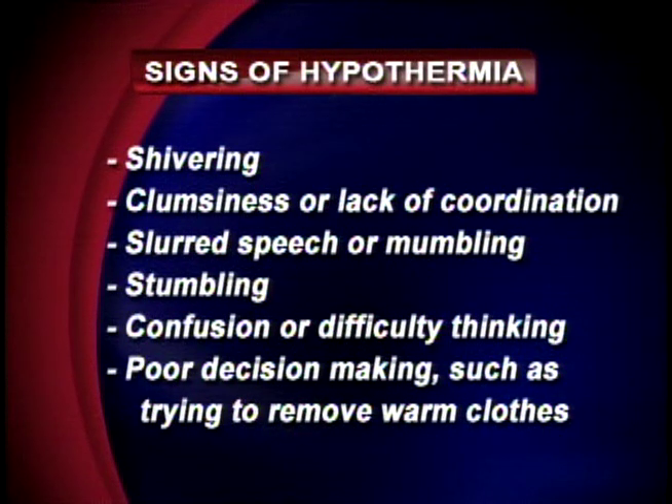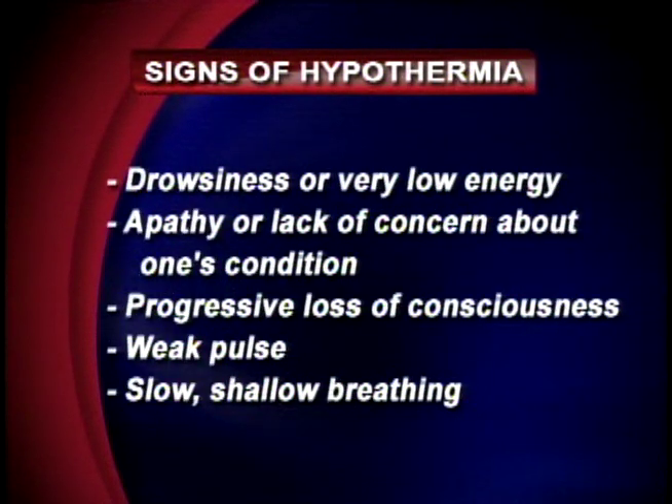You might also notice that the person is clumsy, with lack of coordination. They often don't realize just how bad a shape they're in. Because cold blood reaches their brain, it starts to affect their speech — they'll fall, they won't think well, and they'll make poor decisions. They may do things like try to take off warm clothes you've put on them. They also become very drowsy, apathetic about their condition, may lose consciousness, their pulse may become absent, and you may have to start CPR.